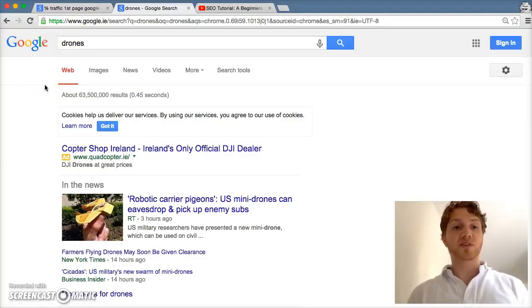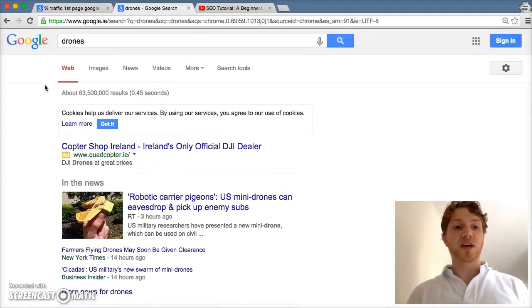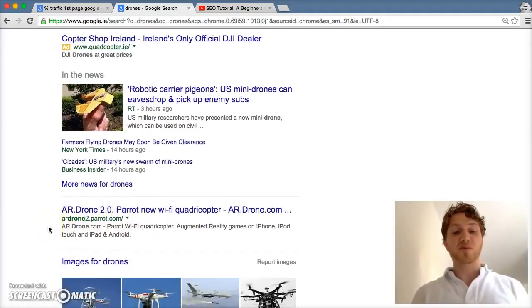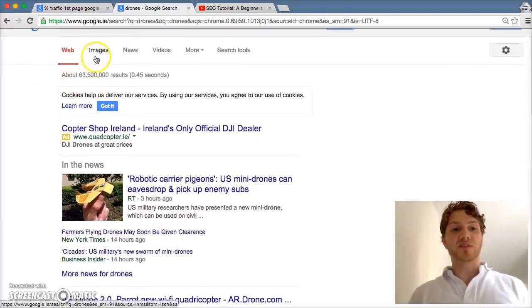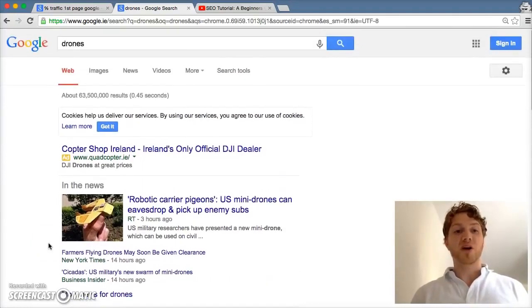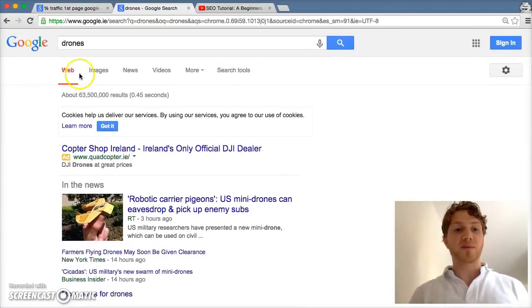I've typed in 'drones' into the search box — this is a really exploding niche. You might wonder how the guy with the first organic result got there. Number one: his site is relevant to what I typed. You can see 'drones' in the title tag, in the URL, and in the description. So Google knows the site is about drones and matches it to my search.